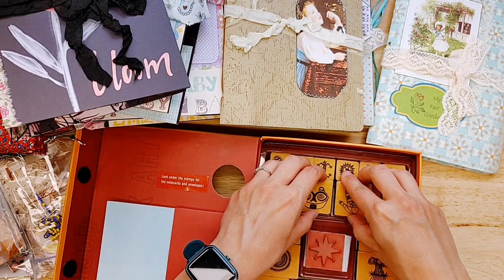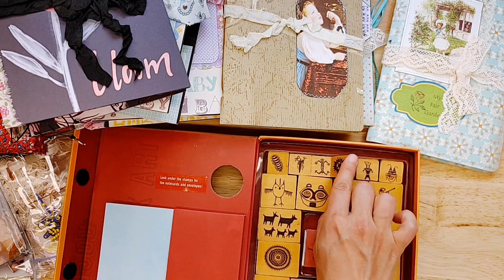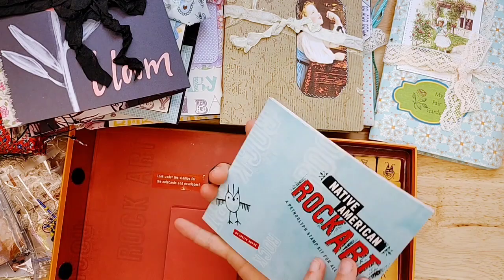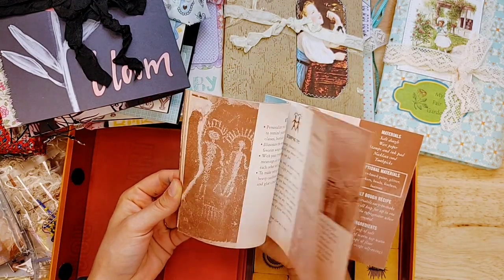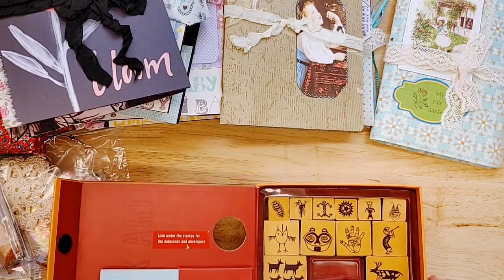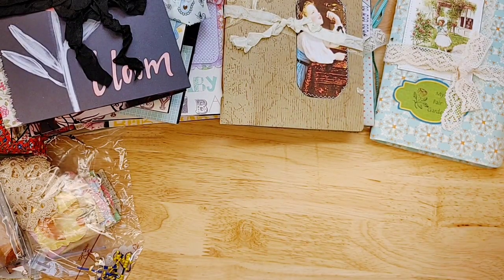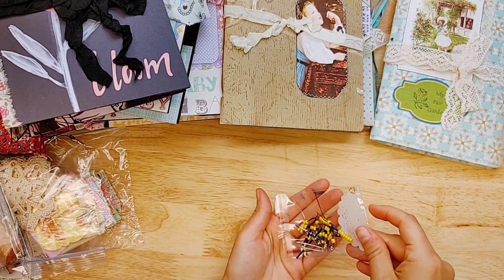I think this one stamp may not have a wood block, but these do. Look at all these stamps — if you were doing a Native American journal, how beautiful would all these be? They're beautiful. And inside is a little booklet that tells you about the different symbols, and you could reuse those pages in a journal as well. It's a really cool kit and I'm excited to offer it.